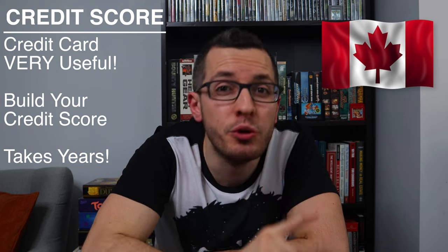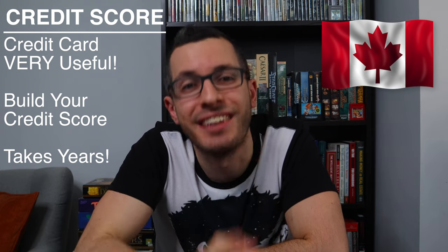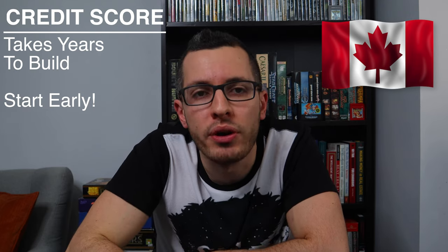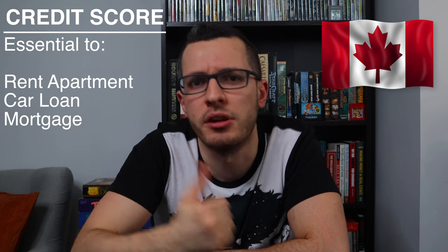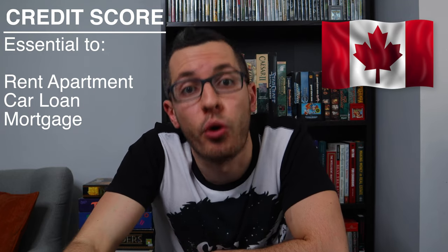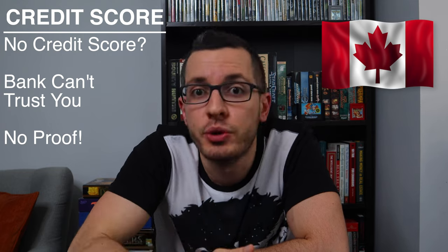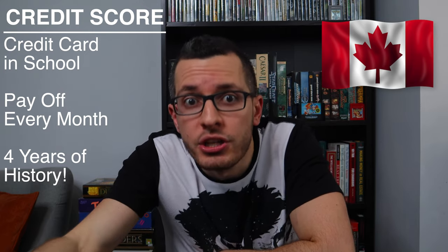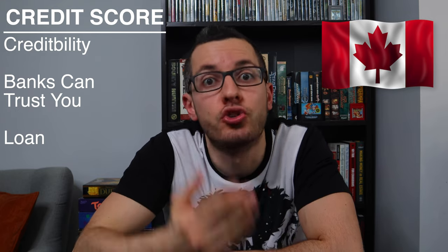A credit card is a powerful tool if you use it correctly, and it is by far the easiest way to build your credit score. But it does take time. Everyone in Canada starts from zero, and it takes years to build your credit score, so it's so important to start early. Once you graduate and enter the workforce, you will need a credit score when you try to rent an apartment, apply for a car loan, or even a mortgage. Without a credit score, the bank has no reason to trust you — you have no history or way to prove that you can responsibly handle their money. But if you get a credit card while you're in school and pay your balance in full every single month, over those three or four years you are building your credit score step by step. Now you have financial credibility, and now the banks have a reason to trust you with a loan.